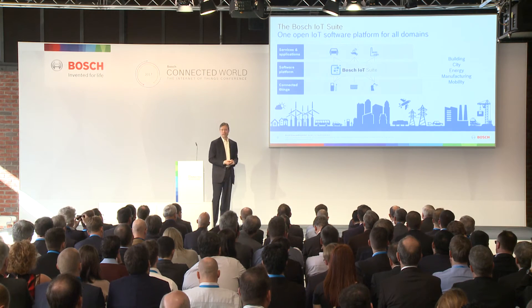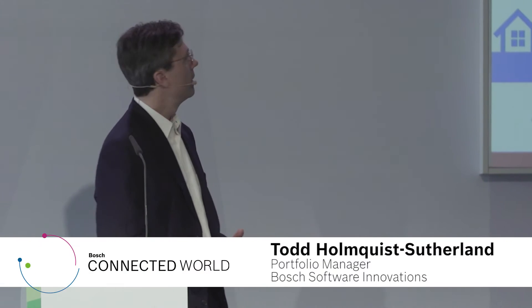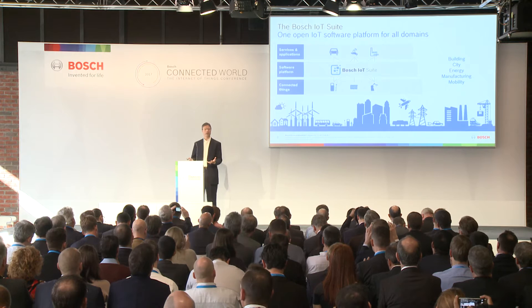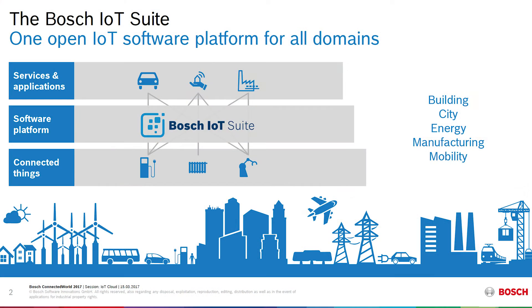The Bosch IoT Suite is in this middleware layer for IoT. That means it sits in the middle between a world of connected things and a world of services and applications that sit up top, delivering verticalized services for domains like Industry 4.0, automotive, smart home and building, smart city, and so forth.